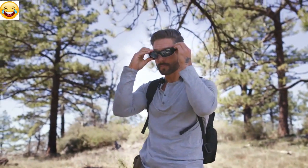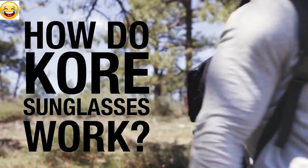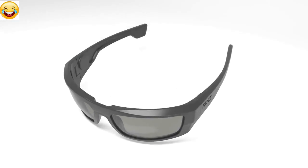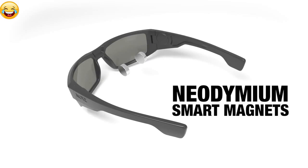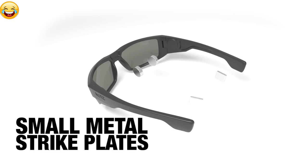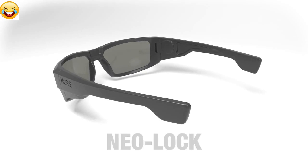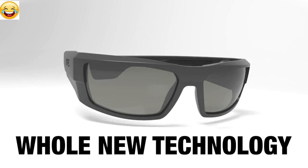No more sunglasses hitting the ground, getting scratched or even breaking. So how do Core sunglasses work? Embedded deep inside each of the sunglasses arms are highly specialized neodymium smart magnets. These engage with small metal strike plates embedded at the opposite ends of the arms. This action locks the arms together. It's a whole new technology within the sunglasses market.